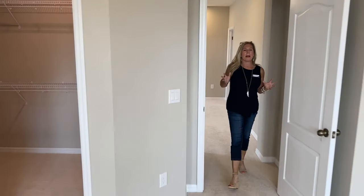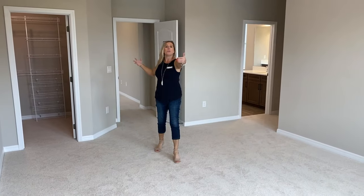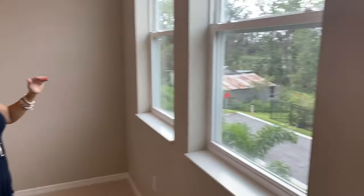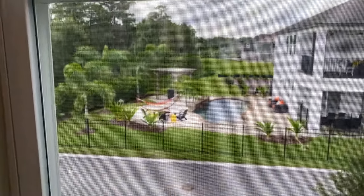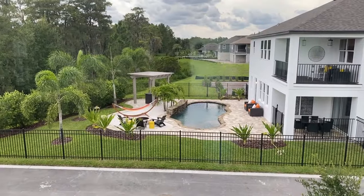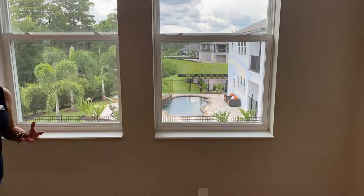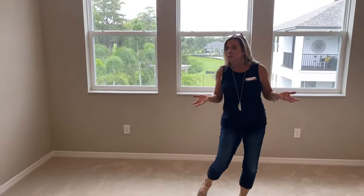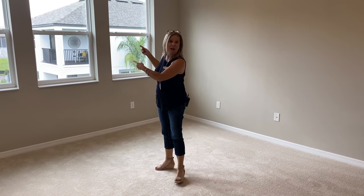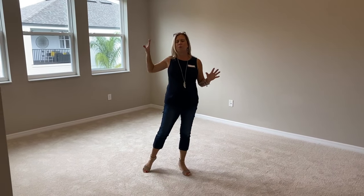We're going to come back here to the master bedroom — also very generous in size. It's a bit longer in this direction. Gorgeous windows, and I want to point out what your view is. People sometimes talk about model homes and showing the backyard — remember, backyards for the model homes are not typical. They really dress those up. Sometimes they use the best lots for the model homes, sometimes the worst. But this particular home has a view of that gorgeous model home across the street and that amazing outdoor living space. So beautiful view from behind.